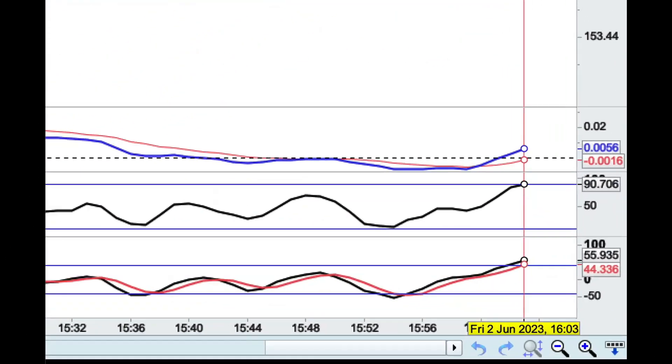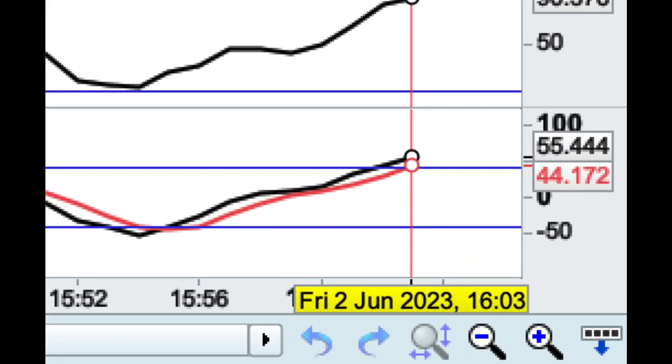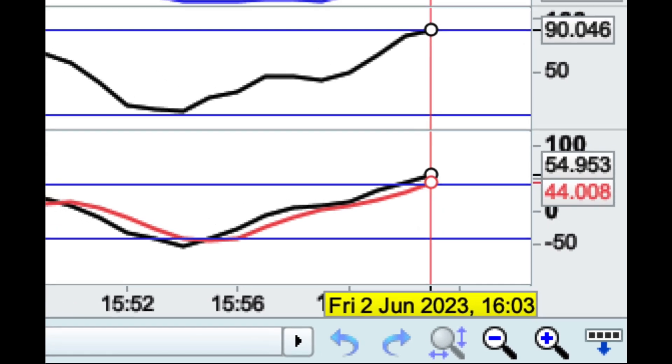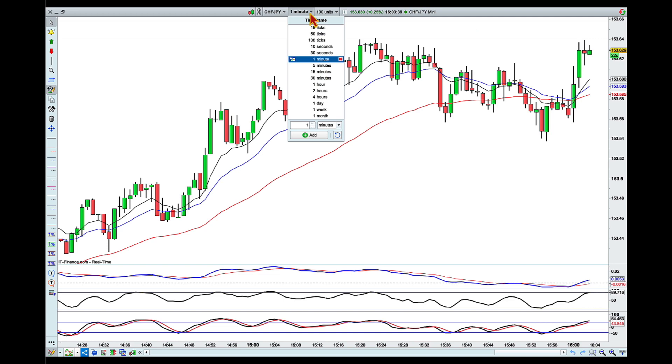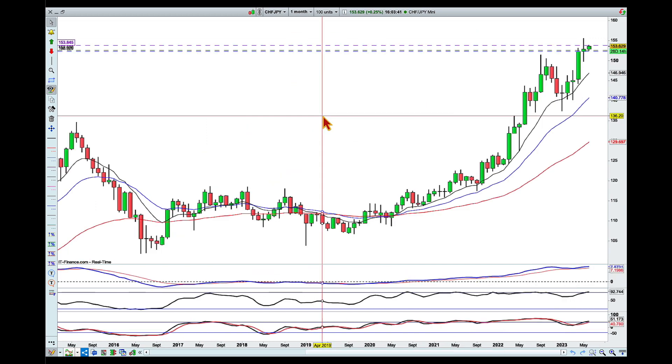It's three minutes past four here in Brisbane on Friday the 2nd of June, and I have found another opponent with the yen crosses — this time it's Swissy Yen. So let's take a look and start at the monthly chart.